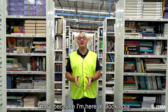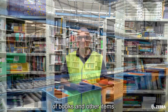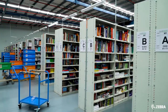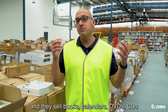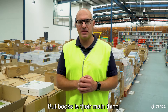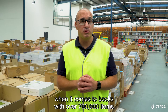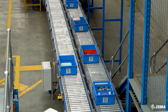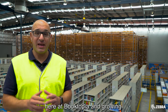I'm surrounded by books because I'm here at Booktopia, one of Australia's largest online retailers of books and other items. Booktopia was established in 2004 and they sell books, calendars, DVDs, CDs and other similar items, but books is their main thing. They stock over 130,000 individual line items when it comes to books, with over 700,000 items sitting here in their warehouse.